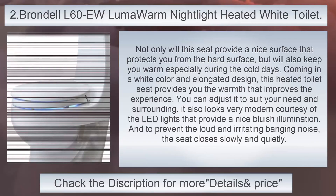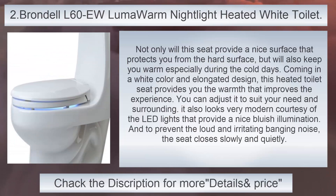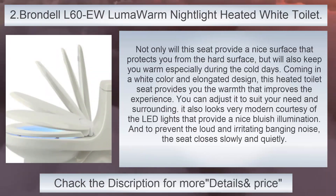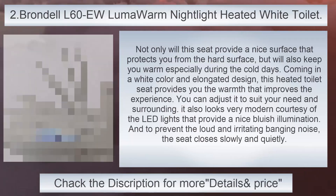Braundle L60 Illuma Warm Night Light Heated White Toilet Seat. Not only will this seat provide a nice surface that protects you from the hard surface, but it will also keep you warm especially during the cold days. Coming in a white color and elongated design, this heated toilet seat provides warmth that improves the experience. You can adjust it to suit your need and surrounding. It also looks very modern courtesy of the LED lights that provide a nice bluish illumination, and to prevent the loud and irritating banging noise, the seat closes slowly and quietly.